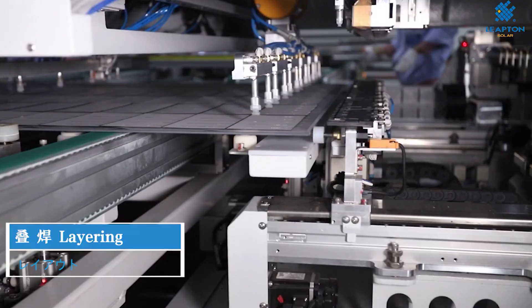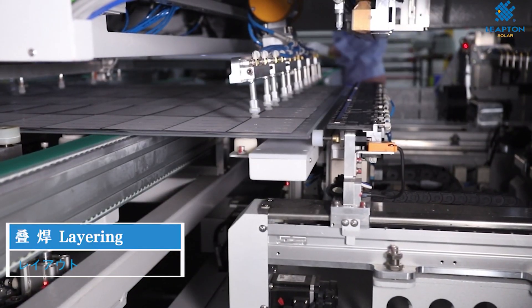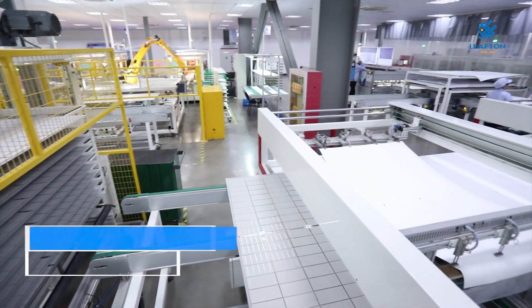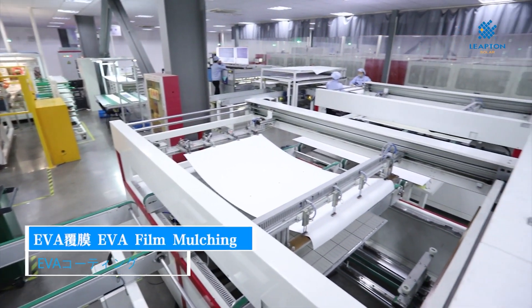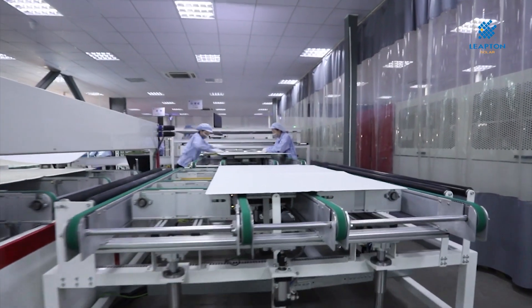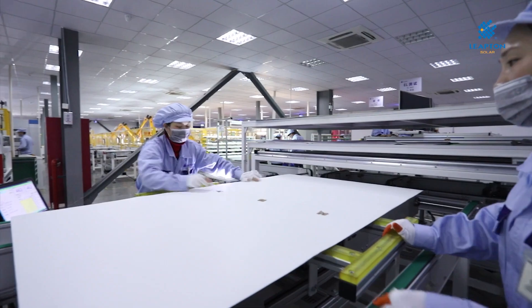The multi-bus bar layout cuts down the resistive losses by reducing the amount of current flowing in both the fingers and the bus bars, resulting in higher power yield. Also, it allows for smaller sized bus bars and fingers, requiring just minimal amounts of silver and expensive material used in solar module manufacturing.